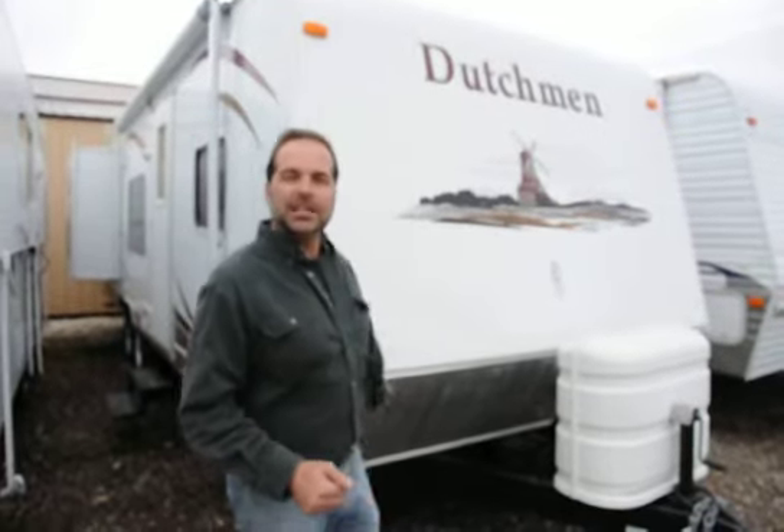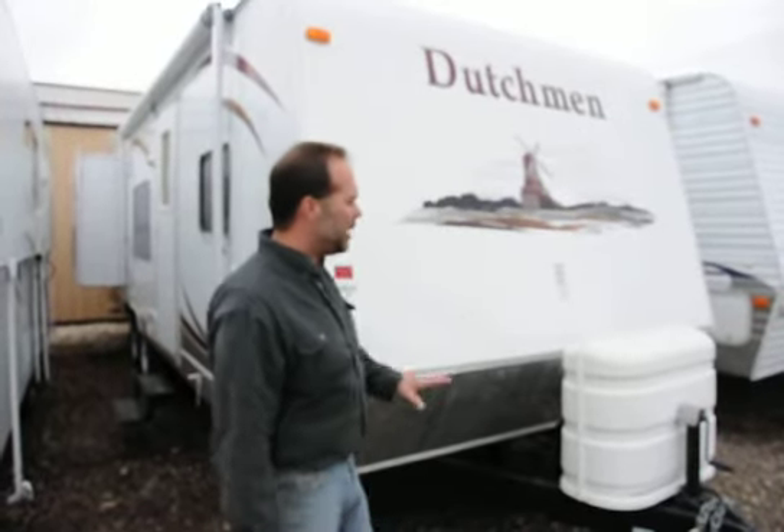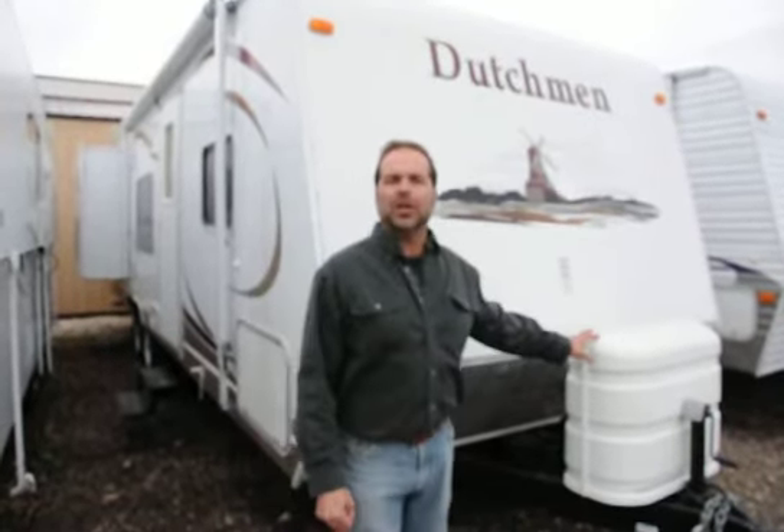Up front here, love the diamond plate — this protects the camper from stones and debris being kicked up from your tires, and down the road that's just going to add value because it's still going to be looking great up here. We do have dual 30-pound LP tanks, and it has the automatic switchover regulator. Basically, in the middle of the night you don't have to send mom out to go turn the other tank on — it does that automatically for you.